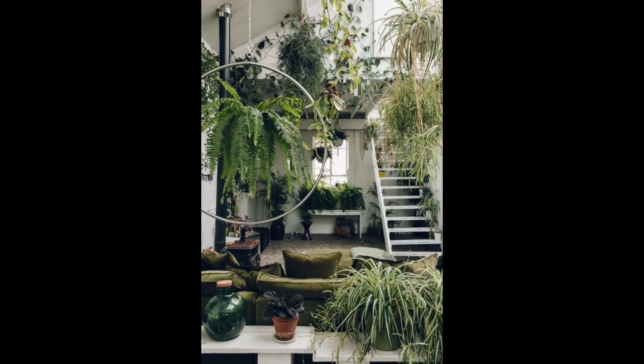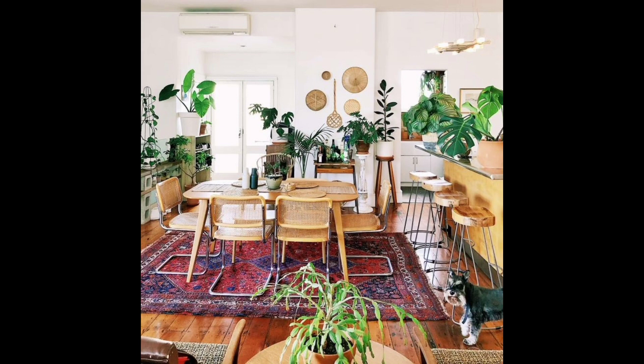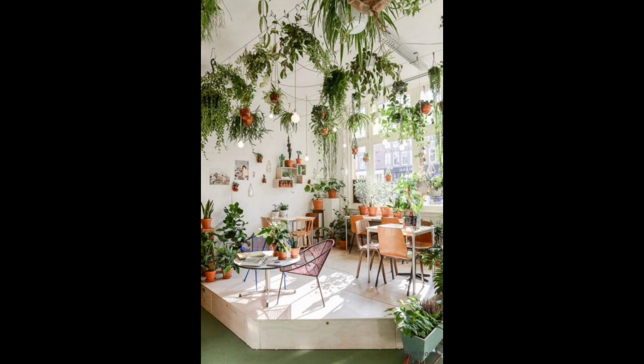Hello everyone, welcome to Artful Garden Ideas. Today we talk about creative aesthetic living room decor ideas. Living rooms are the first thing your guests notice when they come to visit. It sets the tone for their experience in your home, and it's probably where you will spend most of your time with them and your family. The way you furnish the space can make all the difference in both comfort and style.